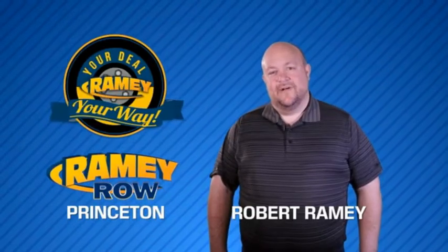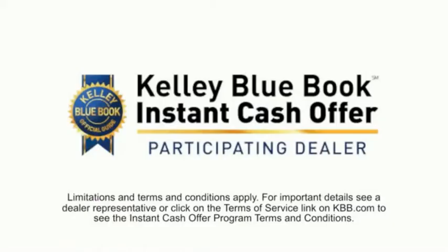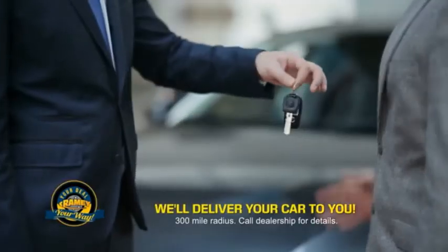For years, Rainy Auto Group has been doing the deal with our customers. Times are changing, but we're still doing the deal — just better. Now you can shop online and do your deal your way, from shopping to valuing your trade and negotiating a price. You can do it all from home.